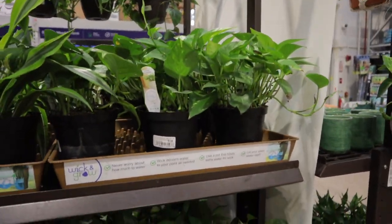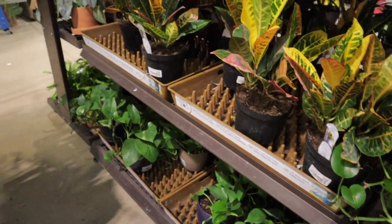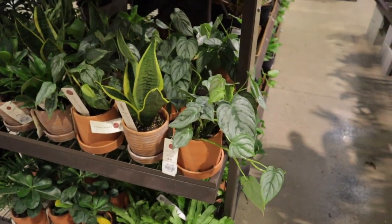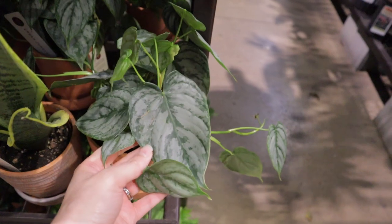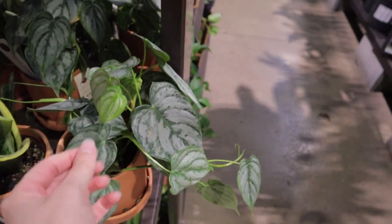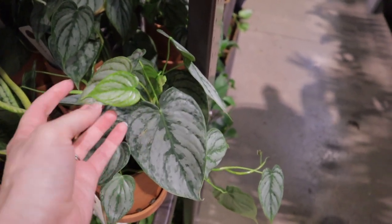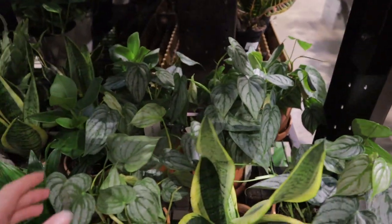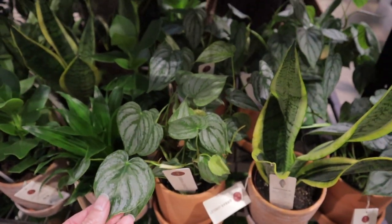Lots of pothos — these are $12.98. Oh my gosh, look at all of these — brandtianums! $13.98, guys, that is crazy. That's the first time I've ever seen these plants at a big box shop. I'm definitely going to have to get this — look how beautiful she is. I do have one brandtianum that I've propagated and it's turned into an absolutely massive plant. Thirteen dollars — when I think back to what I've spent on this plant!